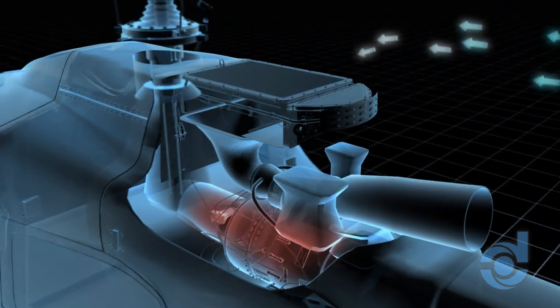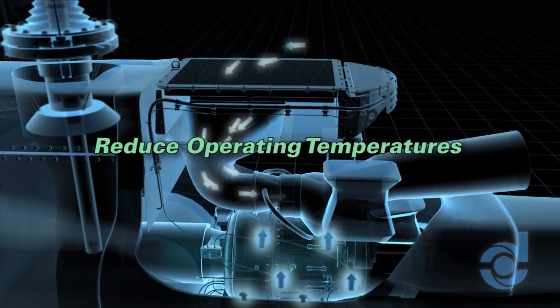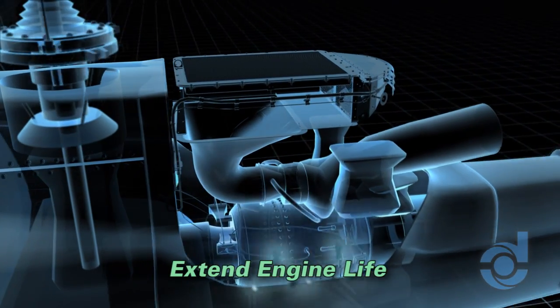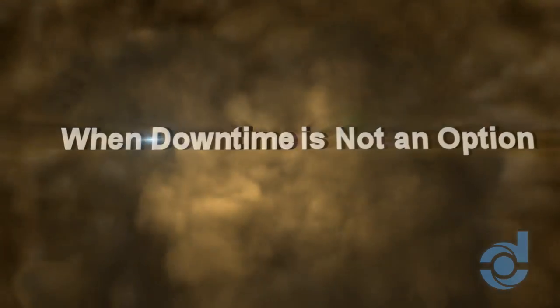What's more, because IBFs do not require bleed air, they can actually increase power, reduce operating temperatures, and further extend engine life when downtime is not an option.